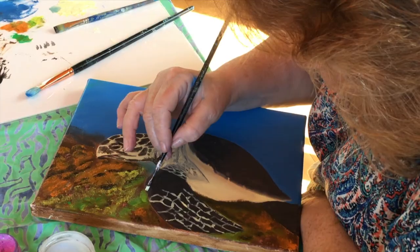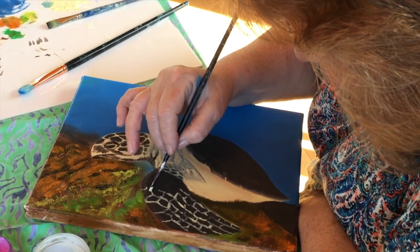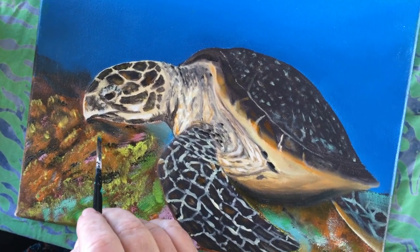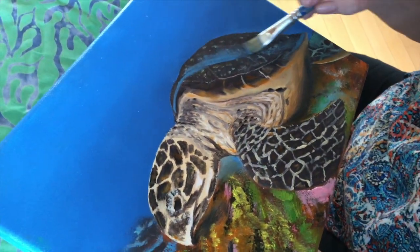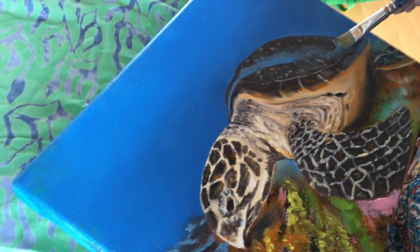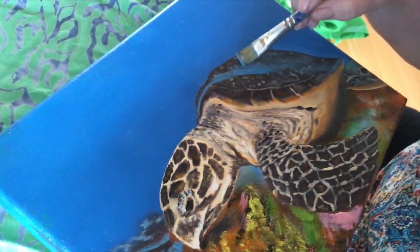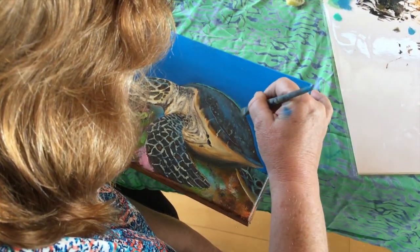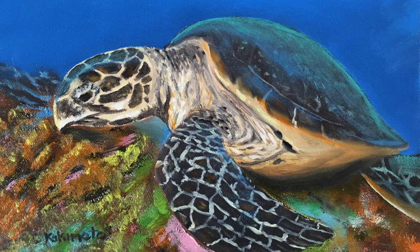Celeste completed this Ea painting in a four-hour private lesson using Genesis heat-set oil paints. With Genesis paints, you can paint as long as you want with wet paint, and when you want to dry the paint, you set it with a heat gun. That way you can do several layers of a painting wet and dry in a single sitting. It was nice to see her finally get to put the reflective layers of color over that turtle shell, finishing it off with that beautiful phthalo green. Nice work, Celeste!